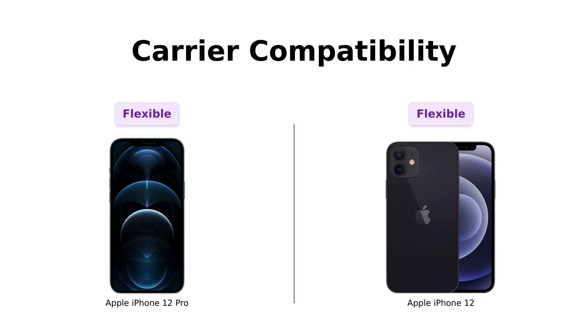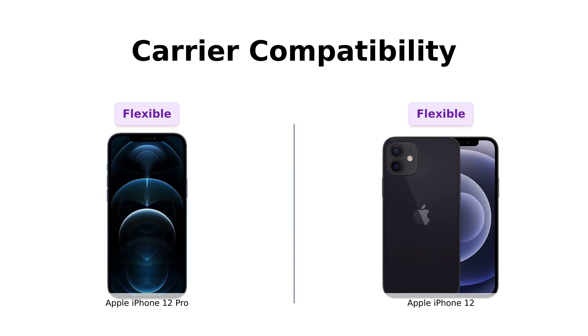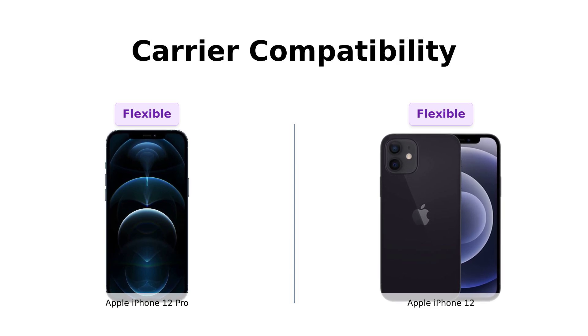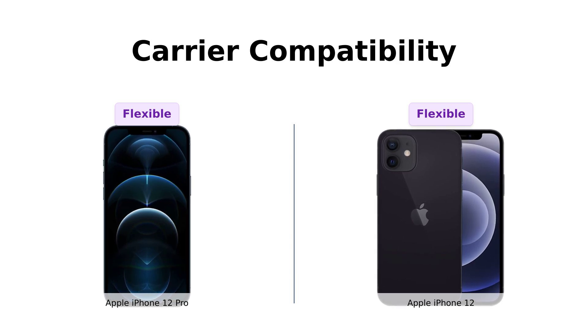Both these contenders are fully unlocked and compatible with any carrier you fancy — AT&T, T-Mobile, Sprint, Verizon, US Cellular, Cricket, Metro — you name it. They're like that friend who gets along with everyone at the party. No drama here, just pure network flexibility.